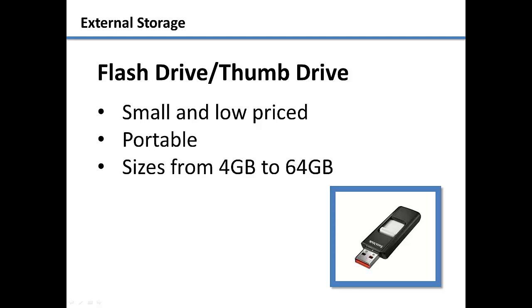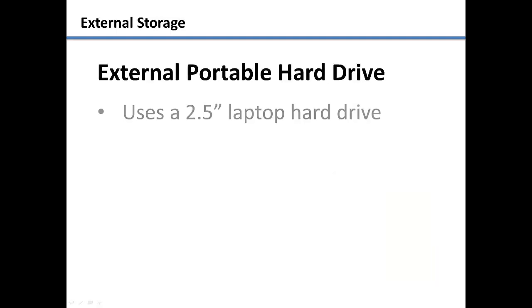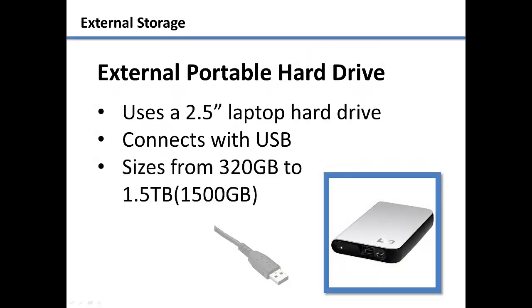These devices come anywhere from 4 to 64 GB in size. If you are looking for more storage space but still want to be portable, look for an external portable hard drive.